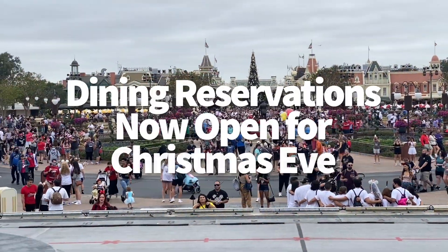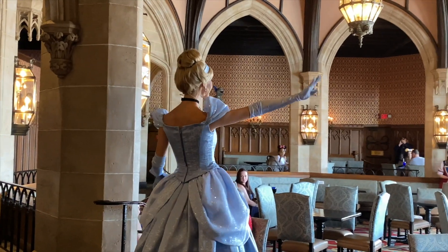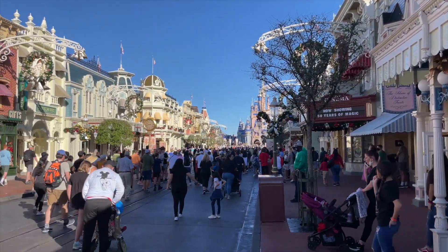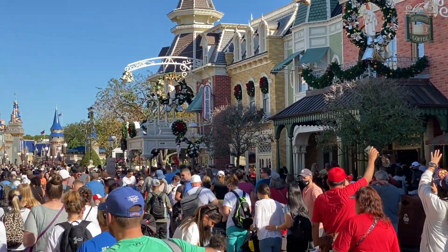If you're hoping to visit the parks on Christmas Eve, now is the time to grab those dining reservations. Dining reservations open 60 days ahead of time, and we're now officially 60 days — and a little under — from Christmas. These reservations can fill up fast on major holidays. This is one of the most wonderful and busy times of the year, so you don't want to miss out on the opportunity to eat at your favorite restaurants. Head to Disney World's website or use the My Disney Experience app to make your reservations.